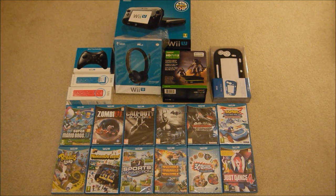I've also got Tank Tank Tank and a 30 Great Games collection, which is kind of a bit like Nintendo Land without being Nintendo Land, and then Just Dance 4. So there's a pretty wide selection there.